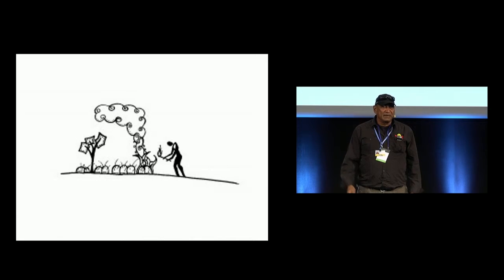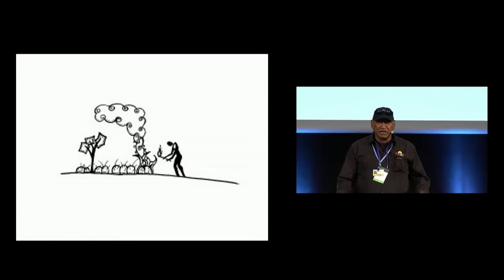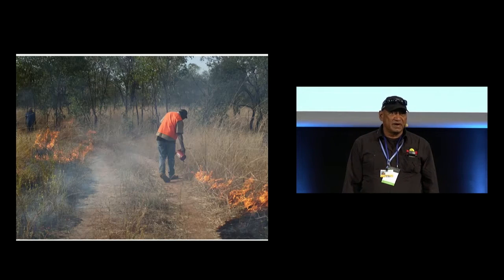Historically, Aboriginal people were carrying out fire management until settlement, when that stopped because people were removed off their lands. But historically they had a way of managing fire.